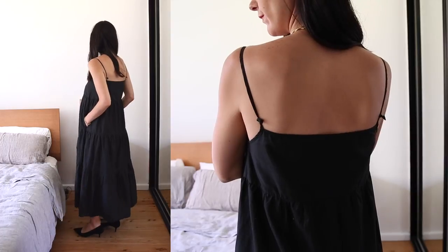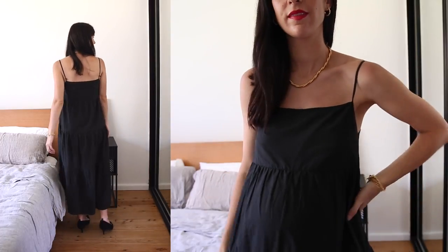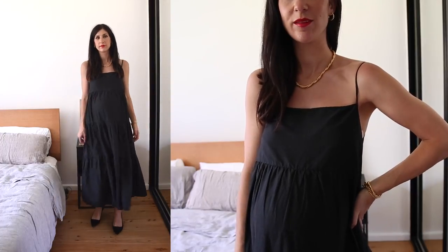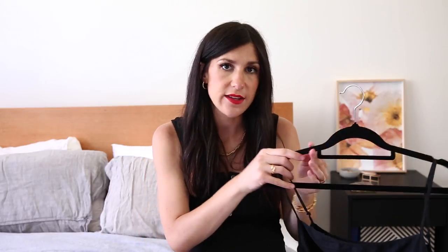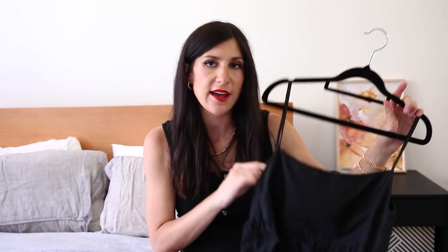It has worn really well — I've washed it loads of times and it's held up perfectly. I'd actually like to get it in another colour, maybe one of the dark florals. The straps are very long, and what I did at the back was knot the strap rather than sew it, so that if I ever wanted to extend the length it would be an easier fix than having to unstitch sewing work. It probably doesn't look as clean as if I'd stitched it down, but it's a really simple fix if you also have this dress.